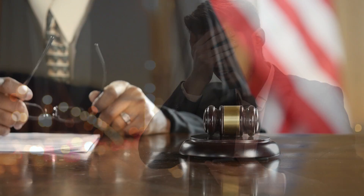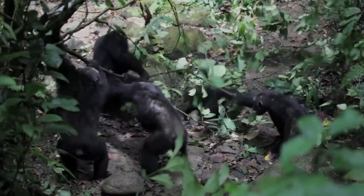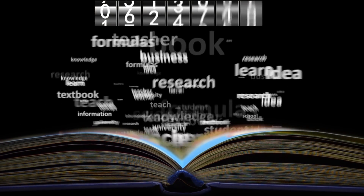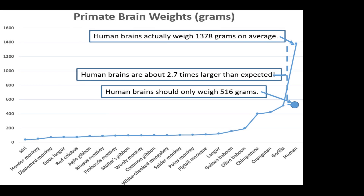Our conscience lets us know when we've failed or might fail to abide by either governmental laws or God's laws. Primates know nothing of laws — they live only by instincts. Humans can also speak; the English language contains over one million words and we can speak all of them. We can even learn or invent totally different languages. Apes cannot speak any of them — they do not even have a speech program installed in their brains. Speaking of brains, ours are 400% larger than chimps'.